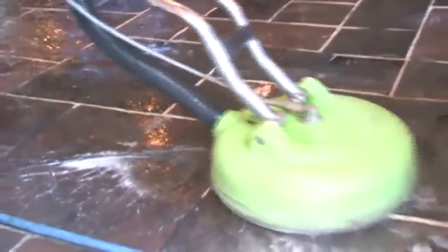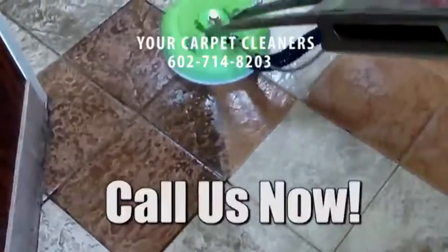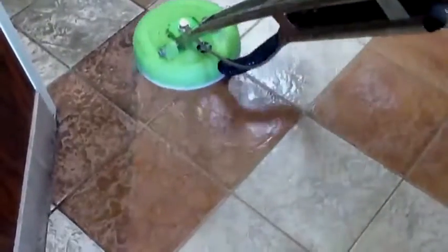If you are just plain frustrated about your floor's appearance and want to enjoy super clean floors again, then call us right away for a free no-obligation demonstration and see what your floors could look like.